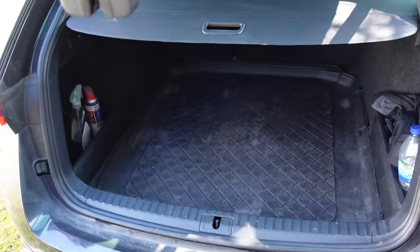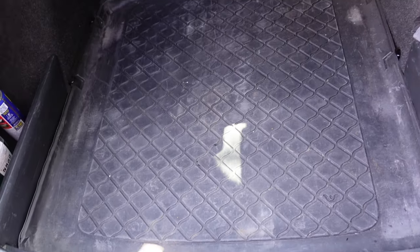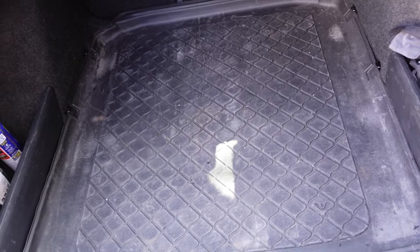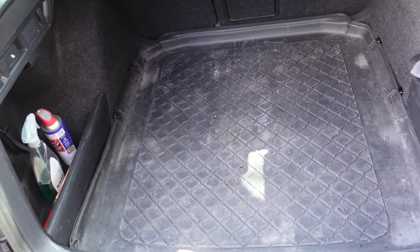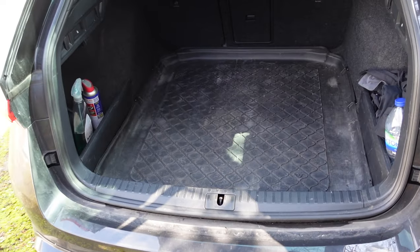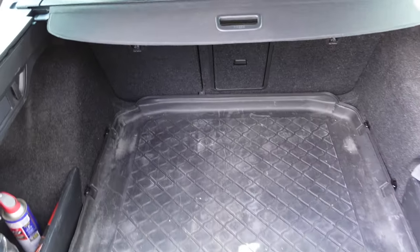The fourth must-have is more of an accessory than a modification: a boot liner. Mine is very rough but that's the whole point — I put this in only a couple of weeks after buying the car because I carry tools and equipment and didn't want to scuff underneath. It protects your whole boot and it's very cheap for what it is. I'll put a link in the description — definitely a must-have for the Skoda Octavia.